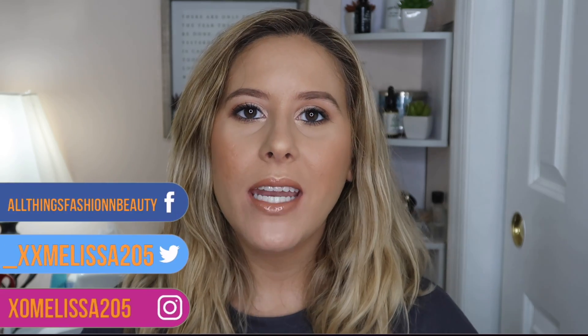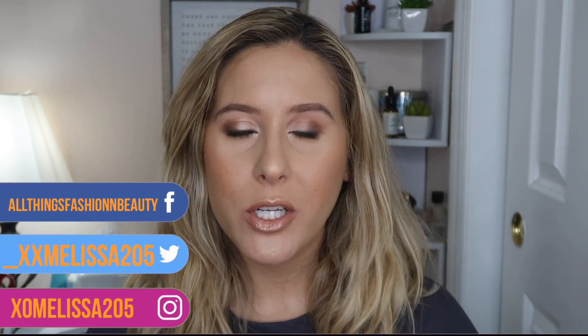Hey guys, welcome back to my channel. My name is Melissa for those of you who don't know, and for today's video I'm going to be doing an unboxing of Jamie Greenberg's Swag Bag. If you guys don't know what Swag Bag is, it is a monthly subscription service — it's about $60 a month.